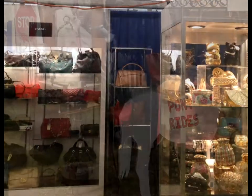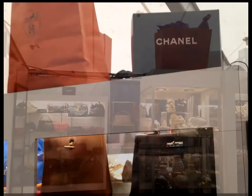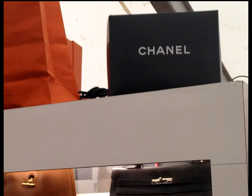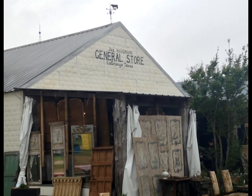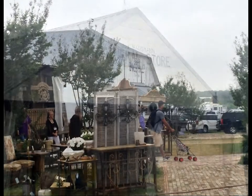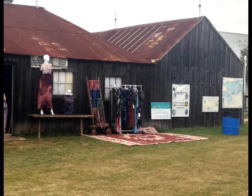Our first stop was Marburger Farm Antique Show, which featured 350 vendors, but you did have to pay to get in — it was $10 per adult. It was set up a lot like a junior league show and the vendors were well worth it. There was a lot of quality merchandise and really quite a lot to look at.